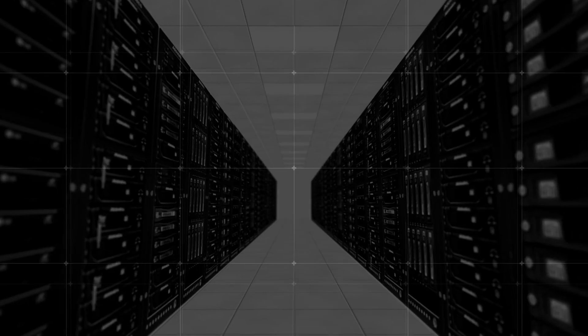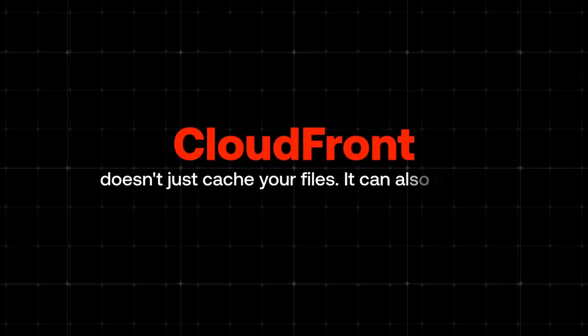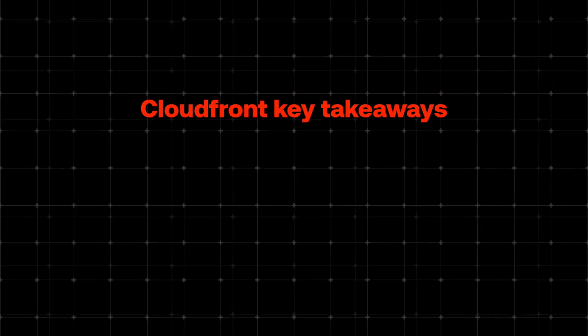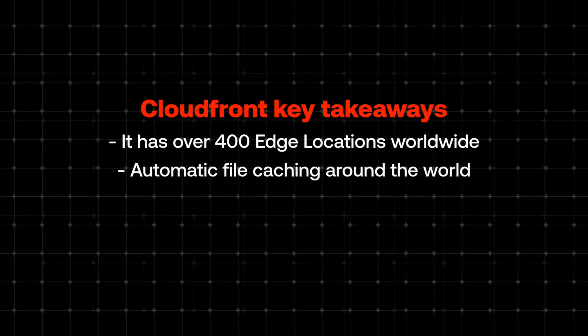Amazon has built over 400 edge locations across 200 cities worldwide, meaning your content is always just a few milliseconds away from your users. And here is where it gets even more interesting: CloudFront doesn't just cache your files — it can also cache or even run Lambda functions at edge locations. This means your entire web application can be as fast as Netflix or YouTube. To recap: CloudFront has over 400 edge locations worldwide, offers automatic file caching around the world, and has great integration with AWS Lambda.